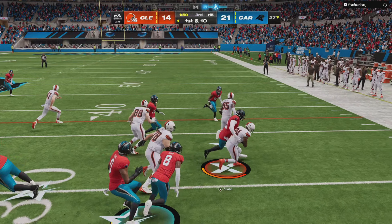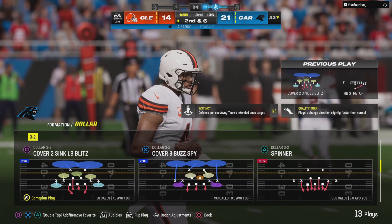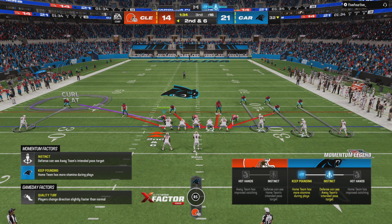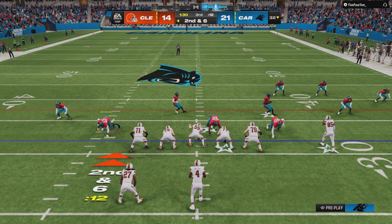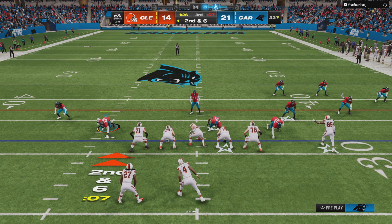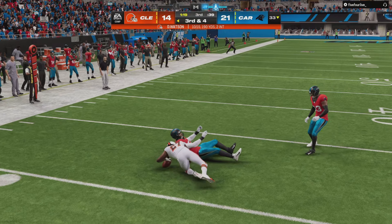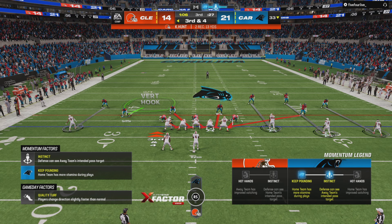They run again on first down with Chubb, and down right around the 32-yard line. Four yards on the pickup. I feel like I could see what he was thinking on that carry — wanted to follow that big tackle through the hole, ended up only getting four. Watson now on second down, out route going to Hunt — he's got it, and he'll get it up to the 33-yard line, and they're going to hurry back to the line.